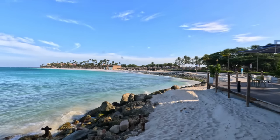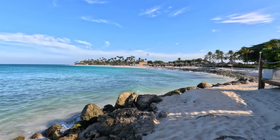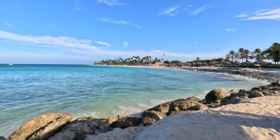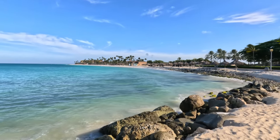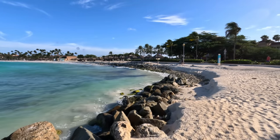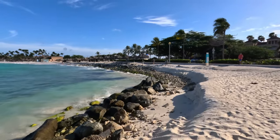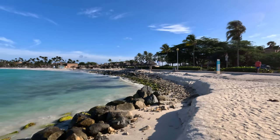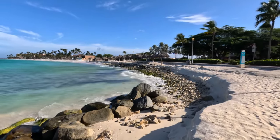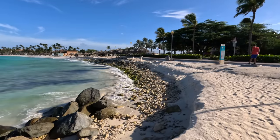In this area alone you have the Tamarijn, the Divi Dutch Village, the Divi resort, and also the golf resort — quite a few folks staying here. This breaks my heart. I was here last week a few times with the kids, but it's more damaged than a few days ago. These are basically the conditions we had in October or so last year.